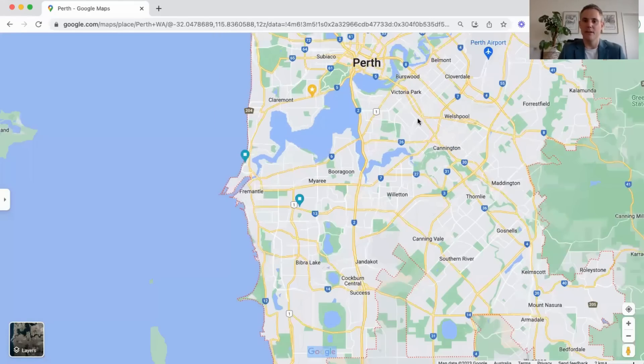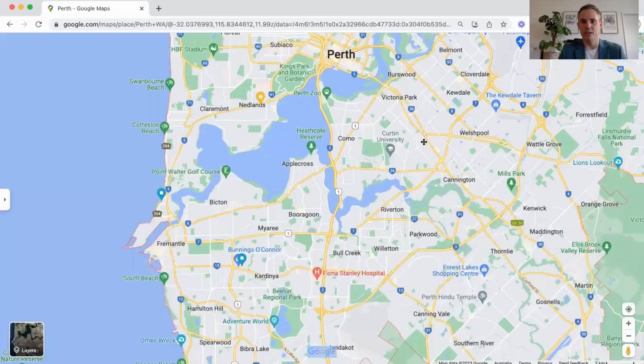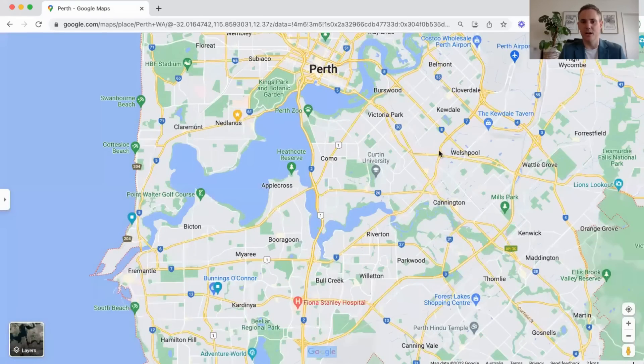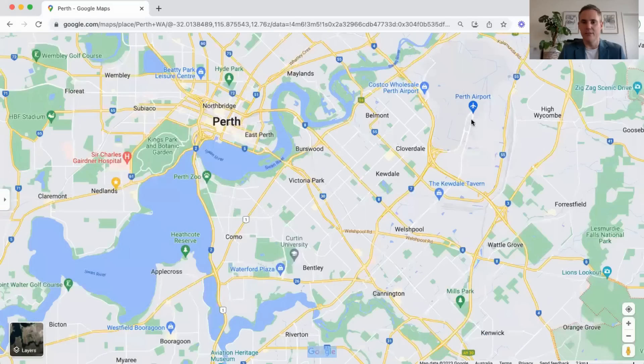As we move into Victoria Park, it's getting more and more popular. We're starting to talk $700,000 to $900,000 for a house in there. There are some really cool restaurant strips and it's got a bit of a funky vibe — very popular.